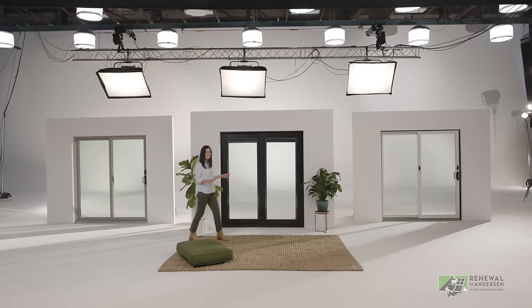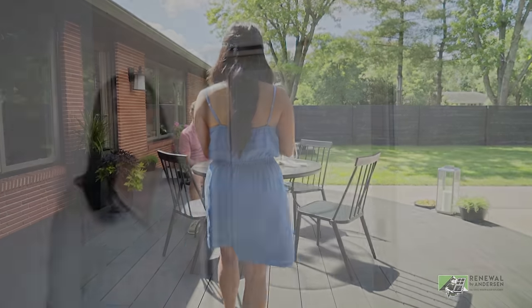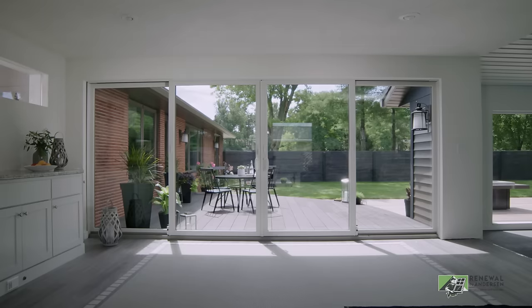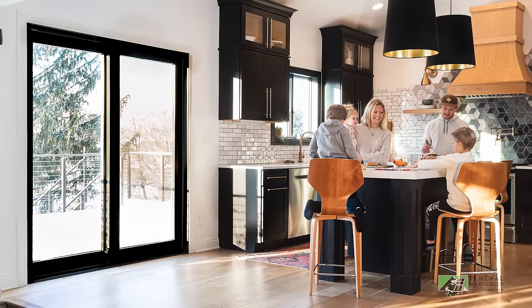Combining form and function doesn't have to come just from windows. Don't forget about doors — they're a great way to blur the lines between indoor and outdoor living. Renewal by Andersen offers a line of contemporary Andersen patio doors that give you the benefit of saving space and more glass area, which means bigger views for you.